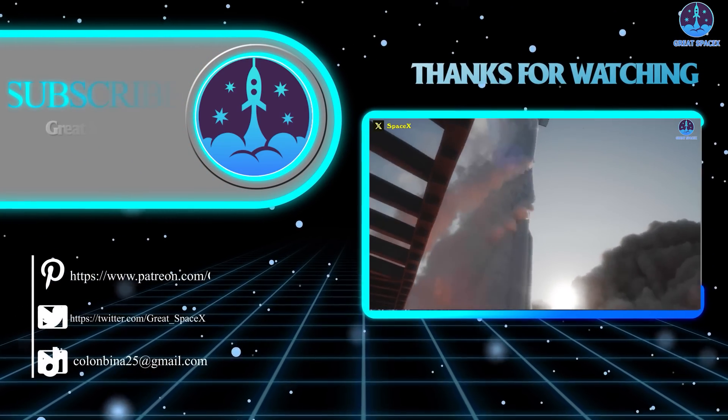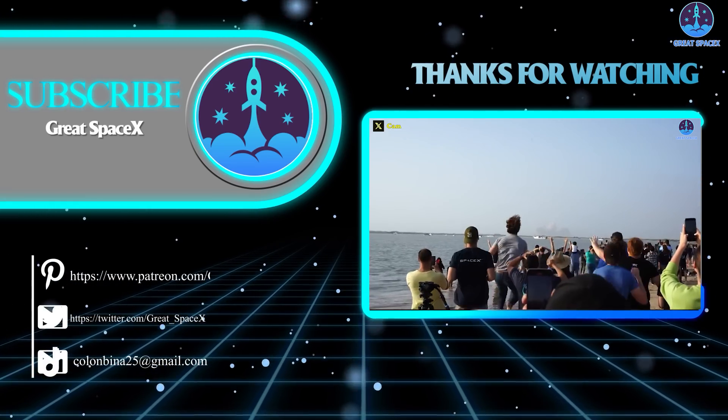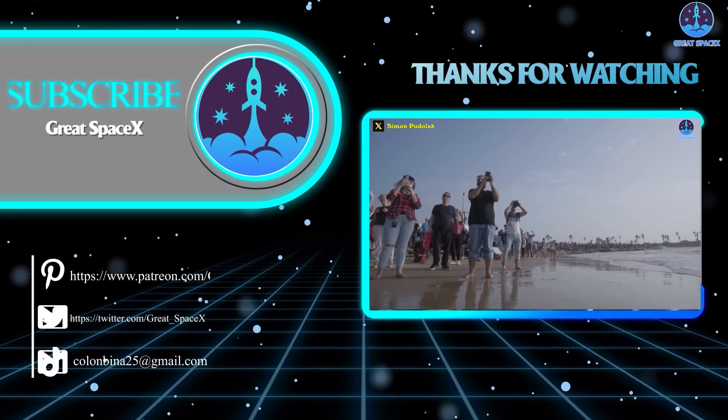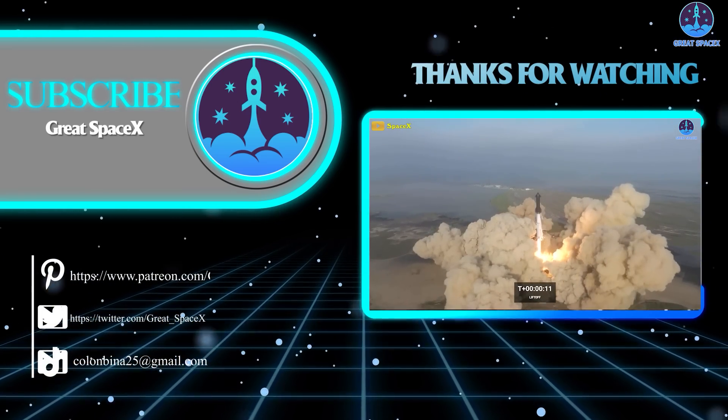And that's all for today's episode, folks. Thank you so much for watching, and if you want to support our channel and get access to exclusive content, please consider becoming a patron by clicking the link in the description below. We appreciate your generosity and your passion for space exploration. As always, this is Kevin from Great SpaceX, and until next time, keep looking up.